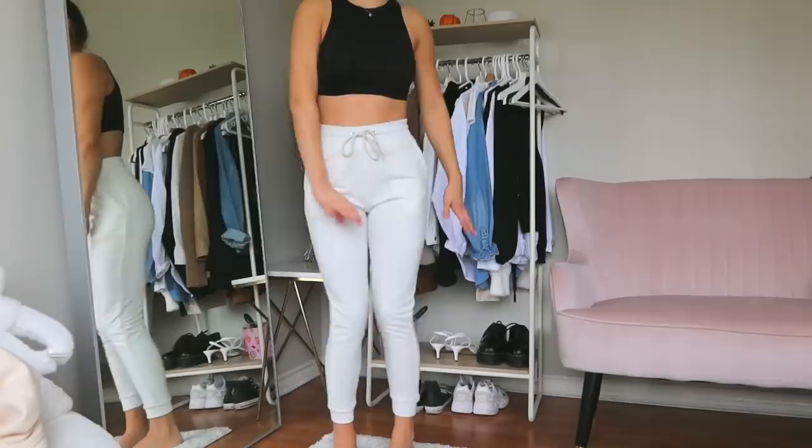Going with the sweatpants vibe, I got a white pair of sweatpants to match the white crew neck from my last Boohoo haul. I'm so sad though because these don't really fit me — they fit more like leggings, which is not the vibe I'm going for. I like a looser fit for sweatpants. I got these in a US6 and I definitely could have gotten a US8 or US10.